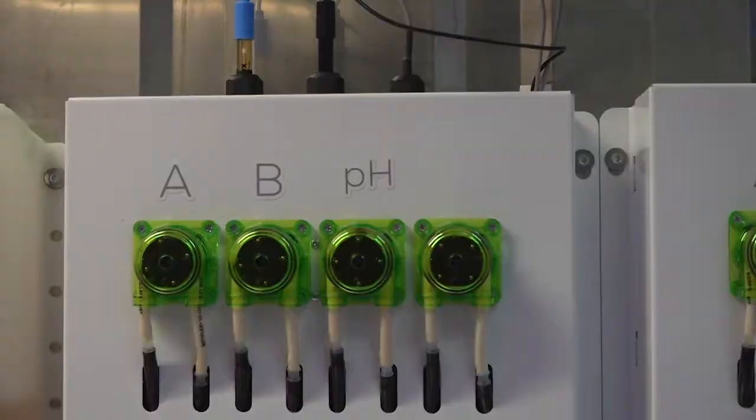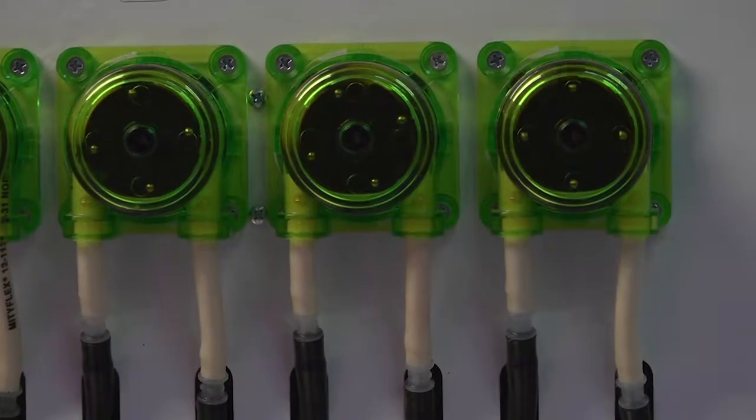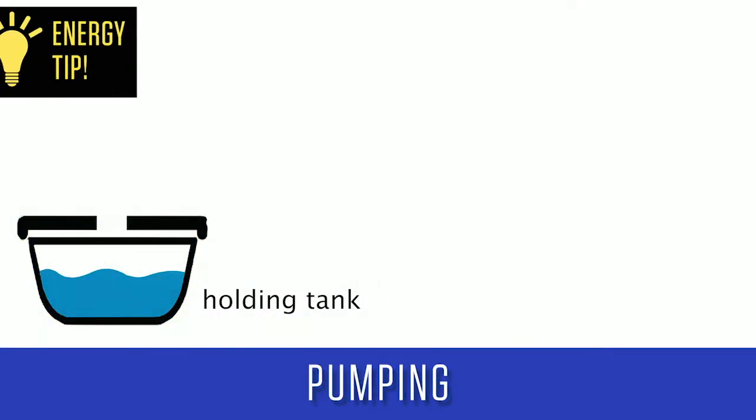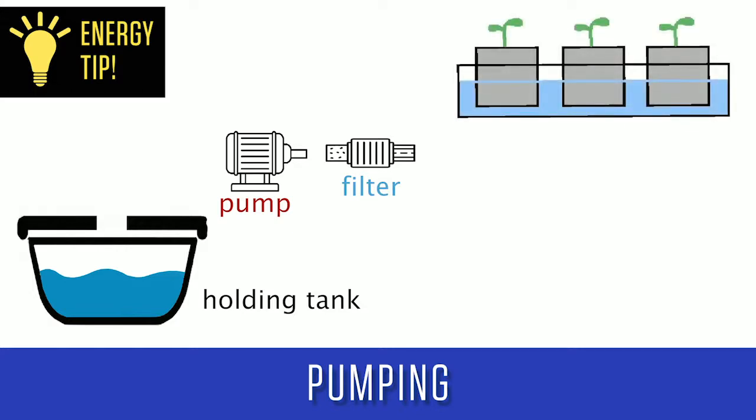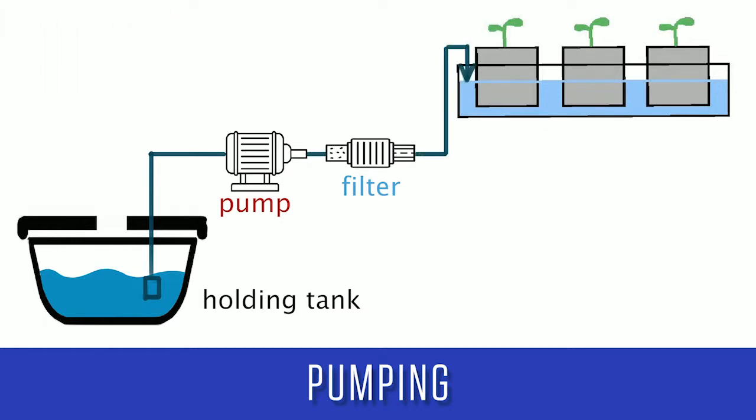Because hydroponic systems are water-based, some amount of water movement or delivery to the plant roots is required. It is important to minimize the number of pumping stations you need for the system to operate properly. Ideally, pumping the water once and allowing gravity to move it through the system leads to higher efficiency and minimizes failure points in the system.